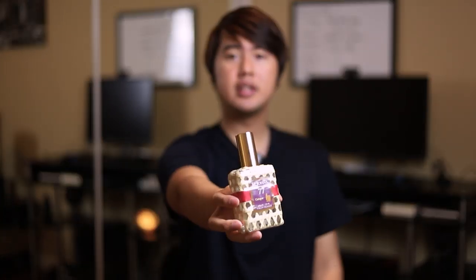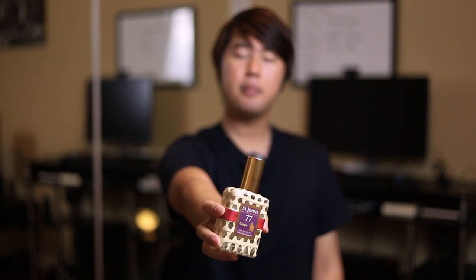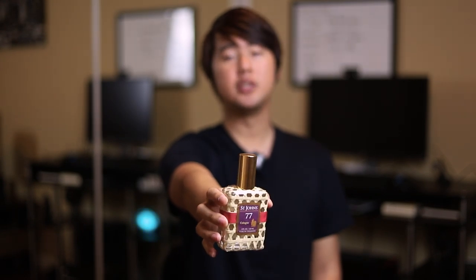Today we have a review of St. John's Number 77 cologne. This product was sent to me — this is a brand sponsored video, but all the opinions will remain my own. So without further ado, let's jump right into the review.